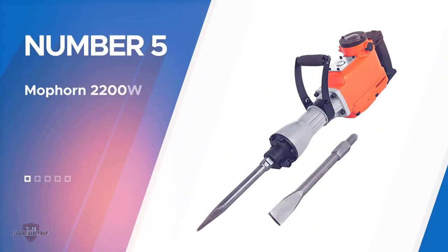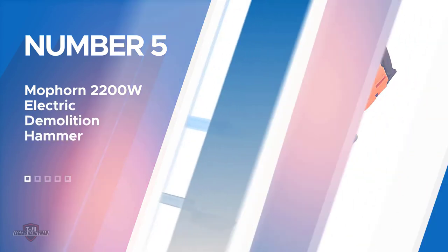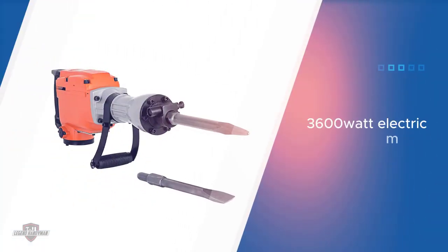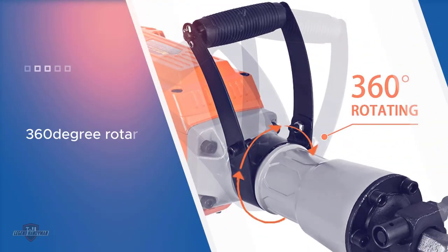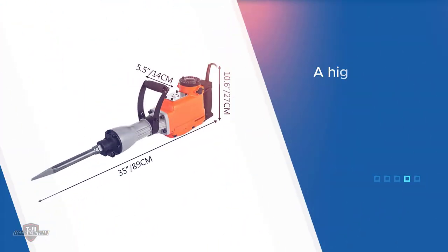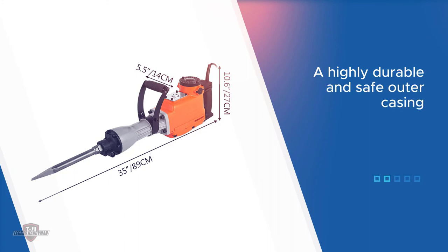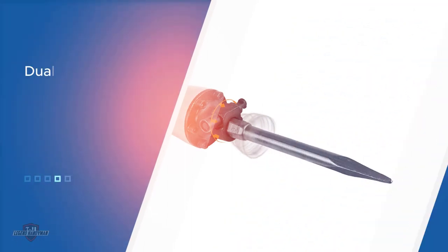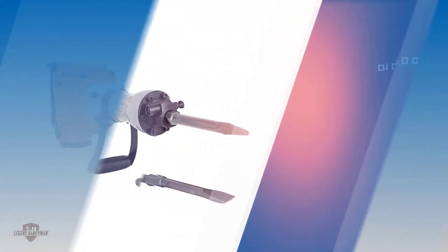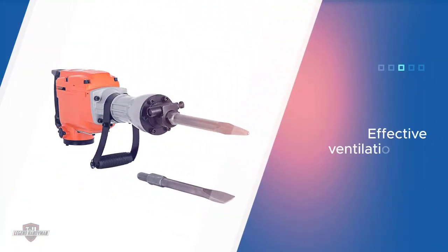Number 5. Moforn 2200W Electric Demolition Hammer. The Moforn Demolition Hammer is designed with durability in mind — the company has made sure almost no workplace accident can break down this hammer, carefully choosing the outer material to be both drop and corrosion resistant, with the inner metal having gone through secondary quenching to keep the machine running efficiently. The added 360-degree rotary ergonomic handle adjusts to the preferred side of the worker, allowing for better gripping and control over a machine that can operate at more than 1800 impacts per minute.